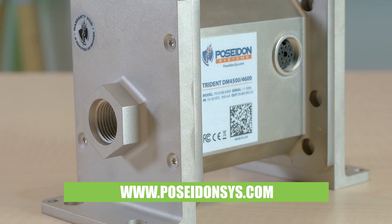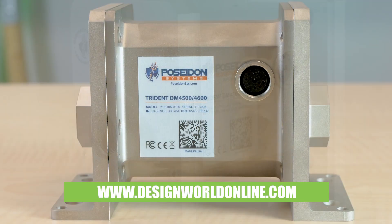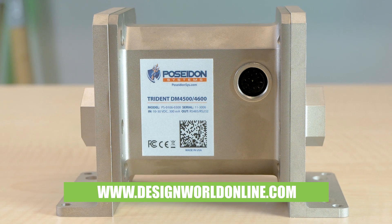For more information, visit PoseidonSYS.com or DesignWorldOnline.com for more engineering videos. Thanks for watching.